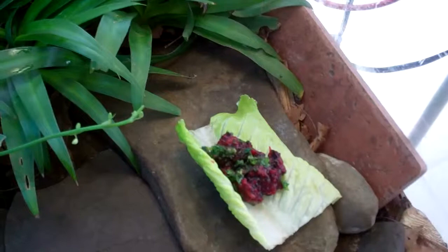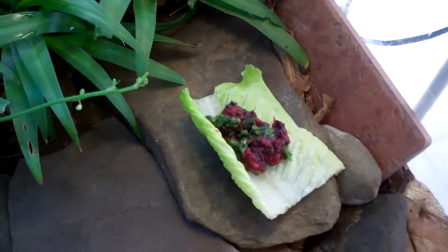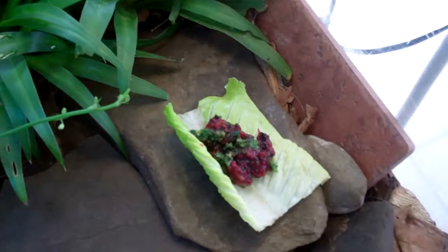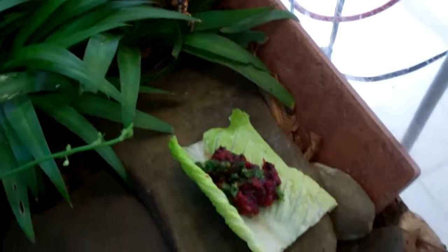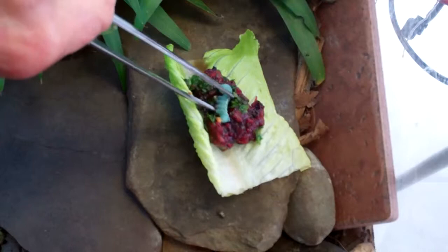I've got his fruit and veggies on a romaine leaf of lettuce — it just kind of helps to keep the mess from running all over the rock. He's just sitting there waiting for the real food. Here's a pretty decent-sized hornworm that I'm going to go ahead and try to tuck into the food. I want him to see that the hornworm is there for starters.